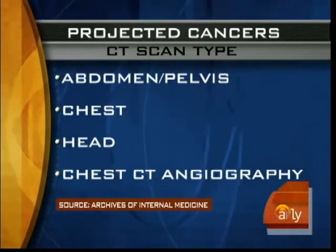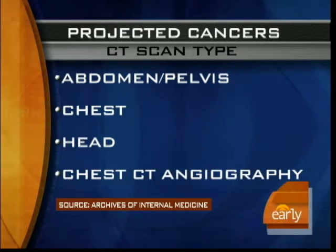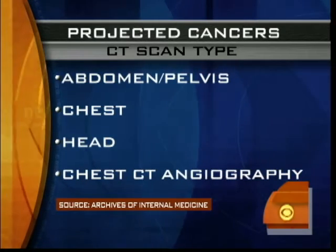And what areas of the body are we talking about? Well, for the most part, we're talking about CAT scans of the chest, abdomen, pelvis, CAT scans of the head, and a procedure known as CT angiography, which can particularly contain high doses of radiation. Dr. Jen Ashton, thank you so much. We appreciate it. We'll come right back in just a moment.